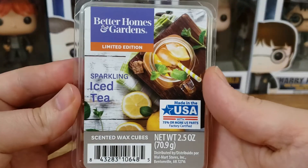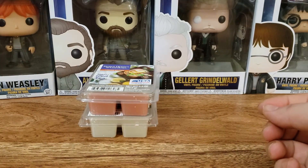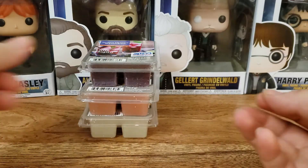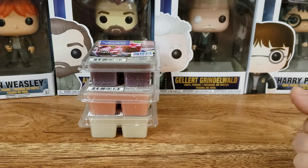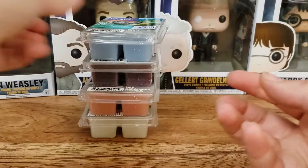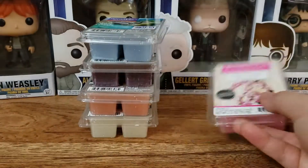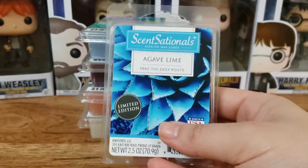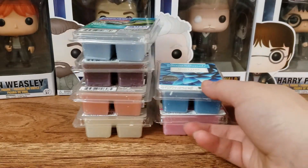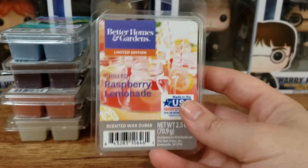I picked Sparkling Iced Tea — I just want to get rid of these and melt through them. Blueberry Lime Mojito. Clear Blue Oasis. Peace and Love. Agave Lime. And last from Walmart is Chilled Raspberry Lemonade.